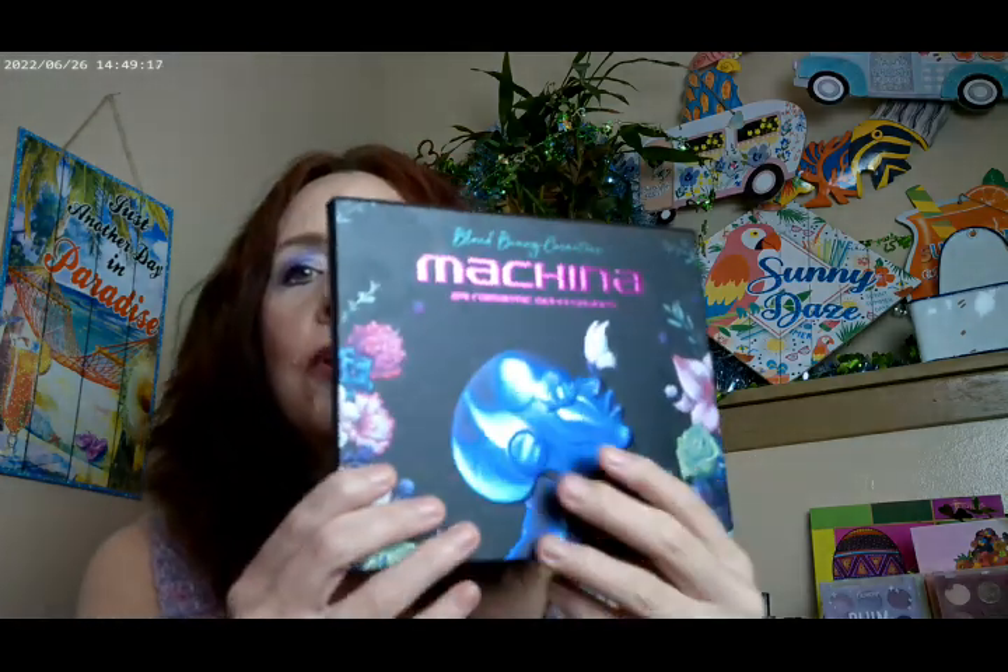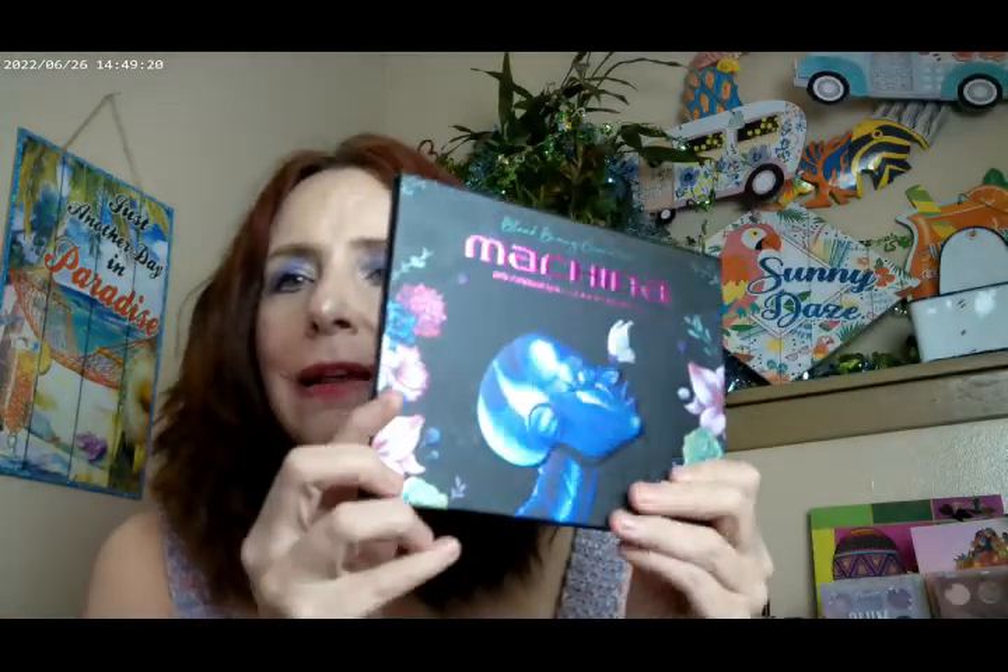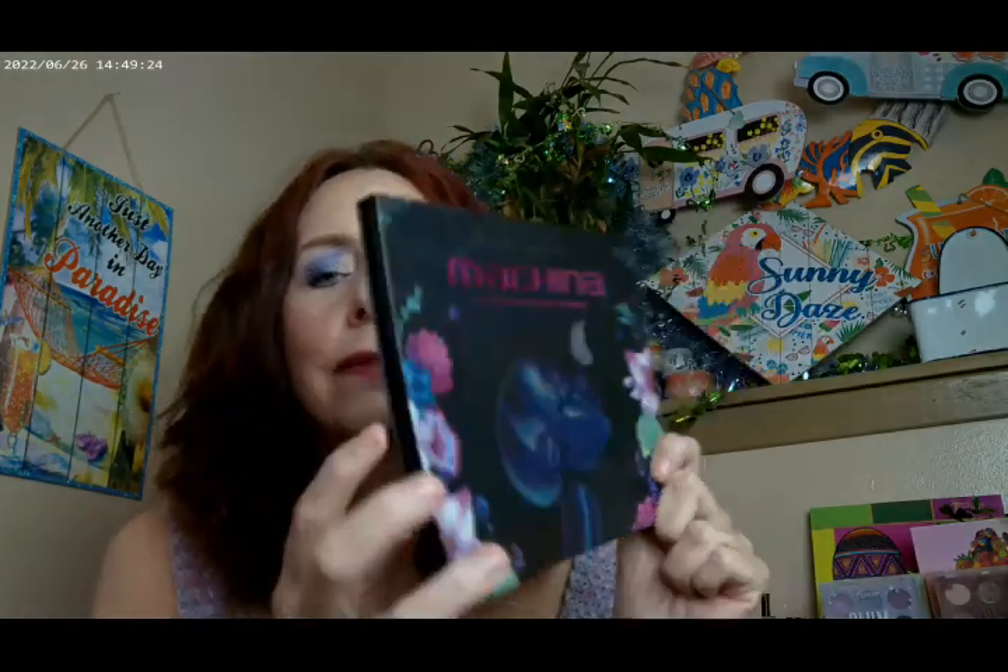I did get a new-to-me palette that's actually on sale over at Blend Bunny right now. I really love a challenge, and I didn't realize I was getting such a cool-tone palette until it arrived. It didn't end up being as much of a challenge as I thought, but it's absolutely beautiful. It's the Machina palette — I'm not sure exactly how to pronounce it — and the artwork is so beautiful.